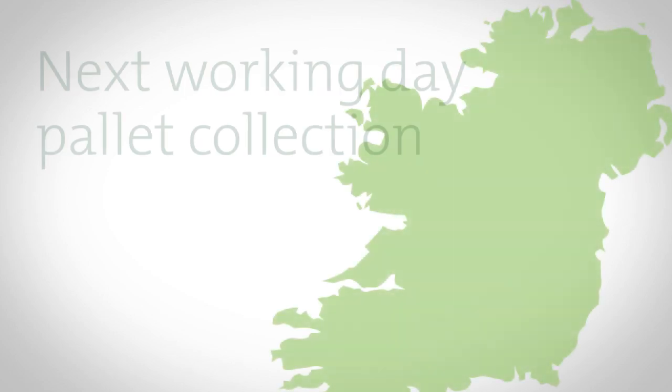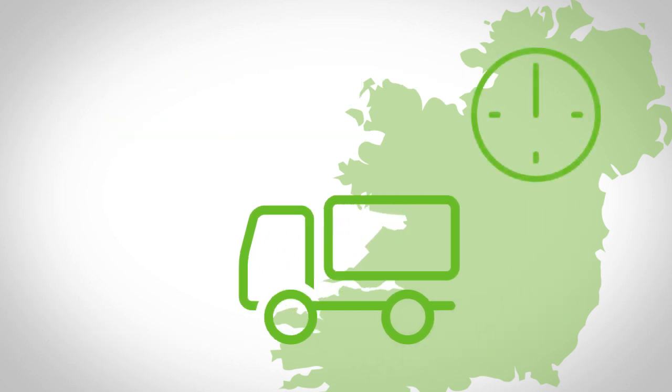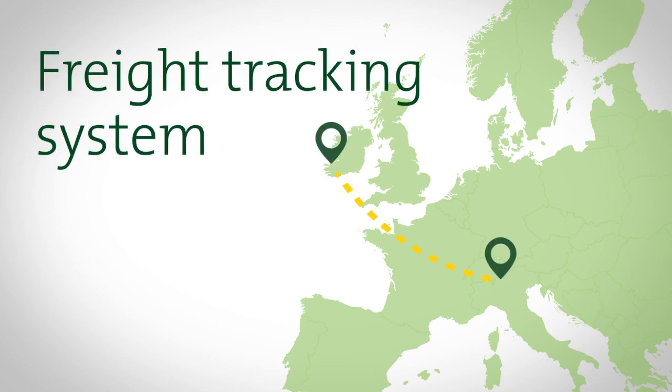POST Logistics provide a next working day pallet collection service throughout the Republic of Ireland for all orders placed before midnight. Once your order has been collected, you can use the online freight tracking system to monitor your shipment all the way to its final destination.